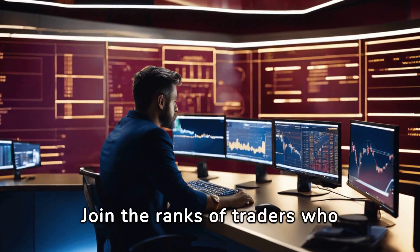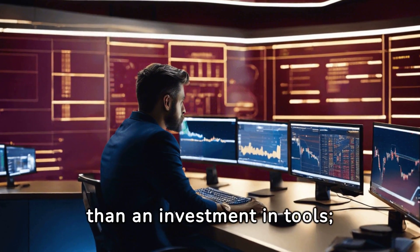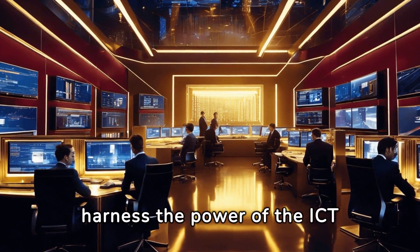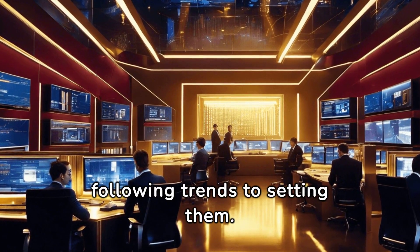Join the ranks of traders who have transformed their approach with the ICT Killzones Toolkit. It's more than an investment in tools — it's an investment in your future. Embrace the change, harness the power of the ICT Killzones Toolkit, and watch as your trading journey evolves from following trends to setting them.